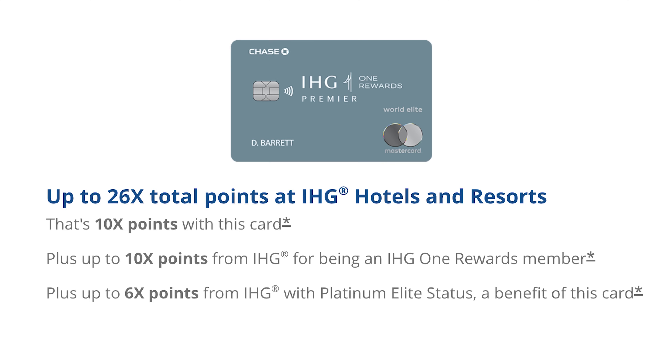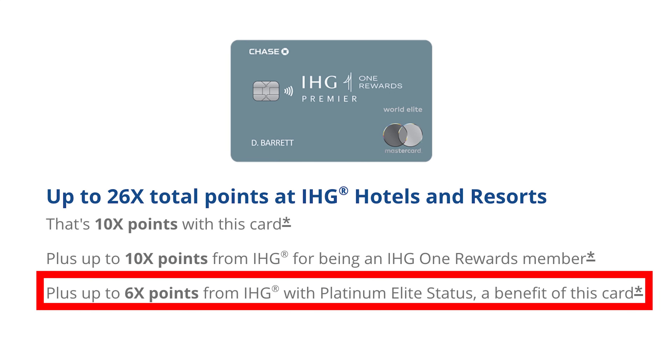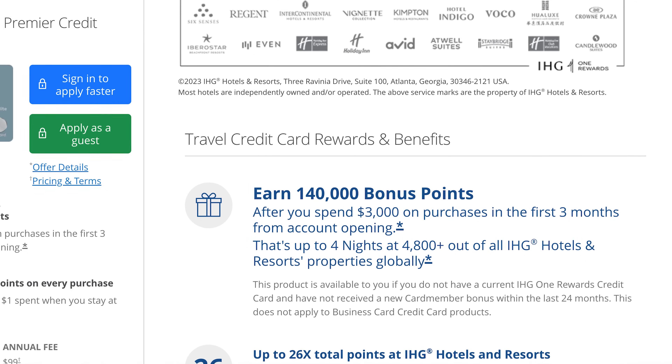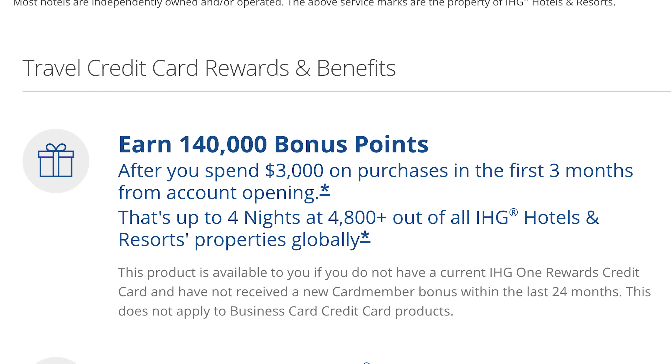IHG gives the example of earning 10 points per dollar in base points for being an IHG member, so you now earn 20 points per dollar. If you have the IHG Rewards Premiere card, you would end up earning 36 points per dollar spent — 10 points for having the card, 10 points for being an IHG member (that's the one that gets doubled to 20), and then 6 more points for having Platinum Elite status, which is a benefit of the IHG Rewards Premiere card. That card currently has a 140,000-point welcome bonus.